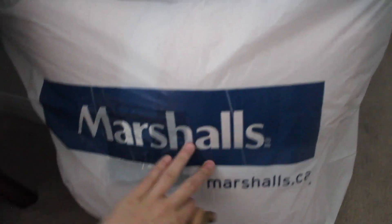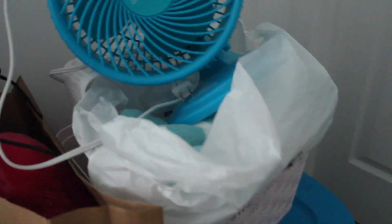So the lighting's not the best, but here I have this big bag from Marshall's that has a rug and some pillows in it. I have my ukulele packed, this bag that has a pillow in it, my fan because that's a must, some towels are in here, bins, and then I have this big box that has a bunch of stuff in it.